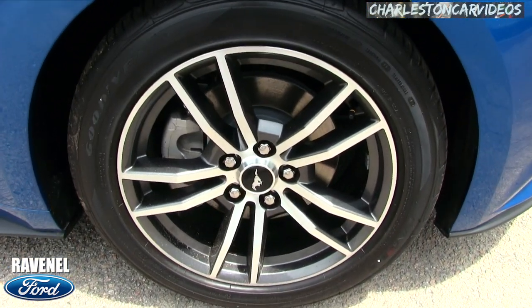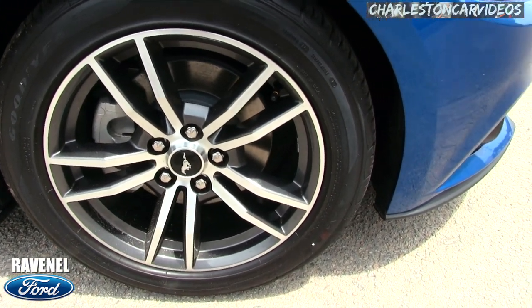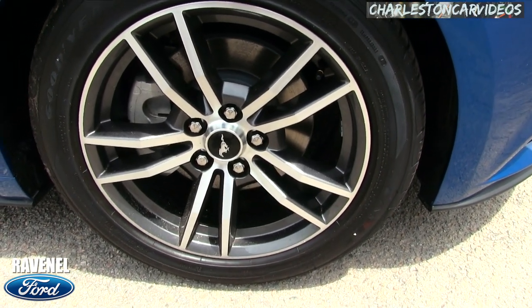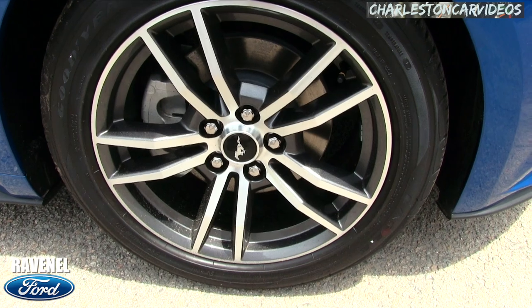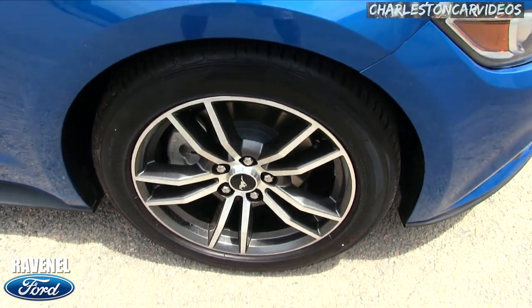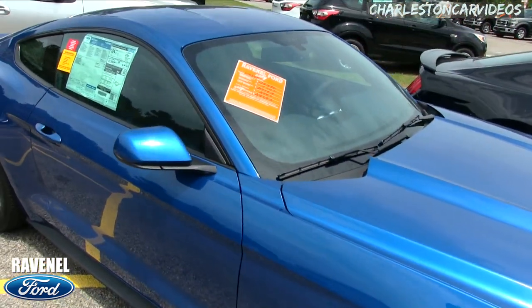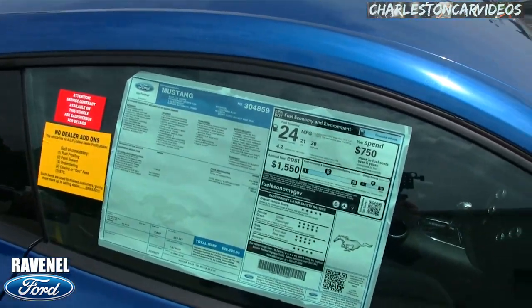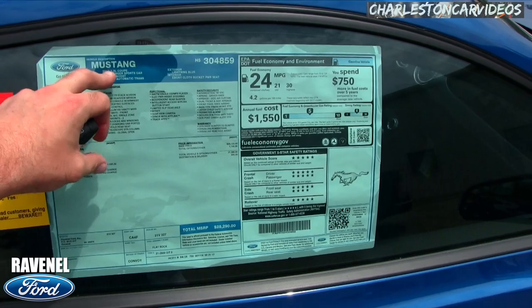Still a good-looking sporty wheel with Goodyear tires. Isn't that a pretty looking rim? Looking at 16 inches - 235/50 series tire with a 16-inch wheel. Not bad at all. Let's get to that orange sticker. This is called a Monroney label - window sticker in layman's terms.